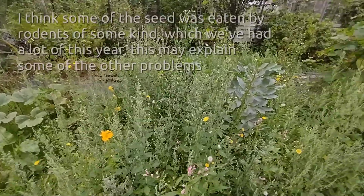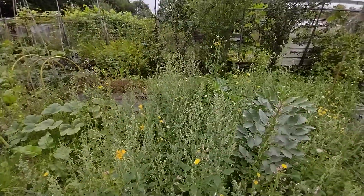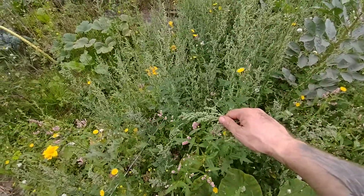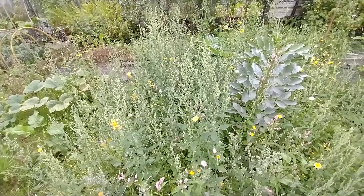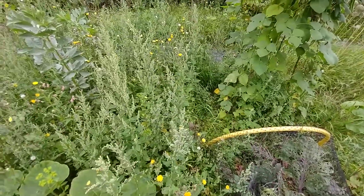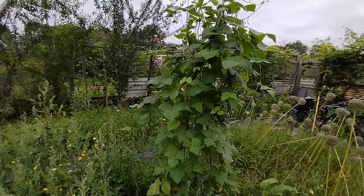My broad bean experiment wasn't as successful as I'd hoped - I've got one plant there and one just in there, and they've got flowers on, so I suspect they will produce beans. I had hoped this whole area would be full of beans, but it's full of fat hen mainly. I've mentioned it before but you can actually eat that, so it's not completely a problem. The cabbages are starting to form heads but I need to get in there and check for caterpillars.